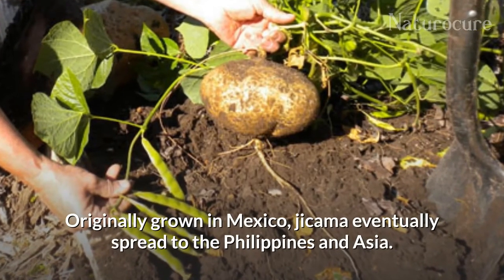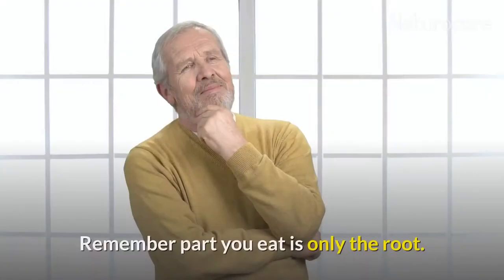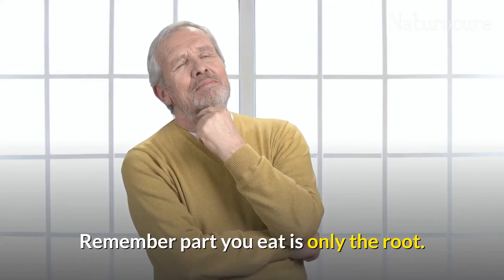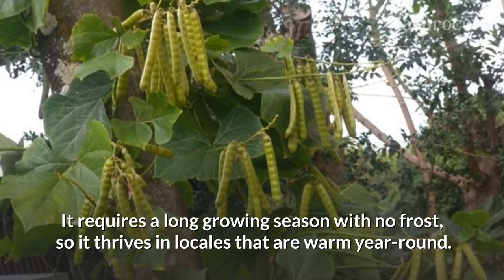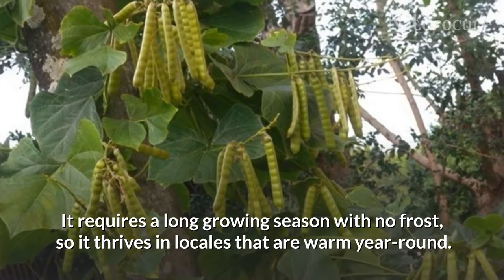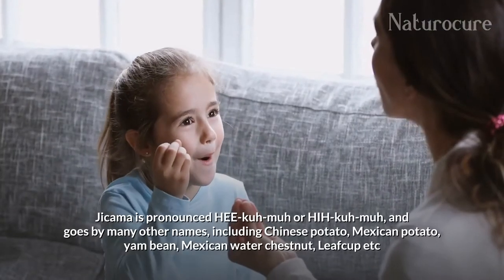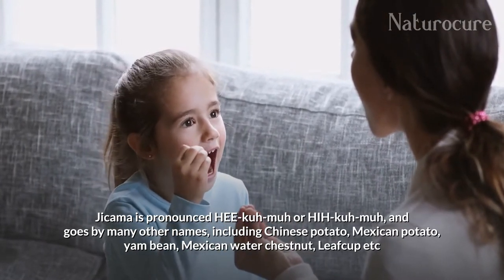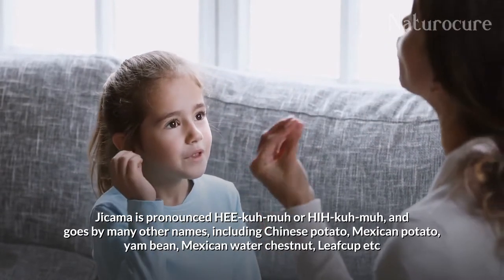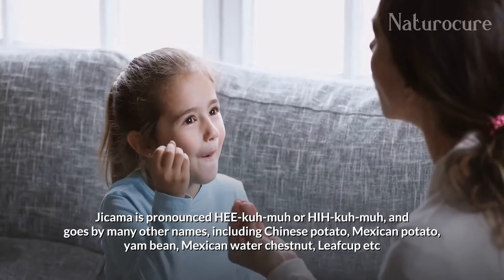Originally grown in Mexico, jicama eventually spread to the Philippines and Asia. The part you eat is only the root. It requires a long growing season with no frost, so it thrives in locales that are warm year-round. Jicama is pronounced 'hee-ka-ma' and goes by many other names including Chinese potato, Mexican potato, yam bean, Mexican water chestnut, and leaf cup.